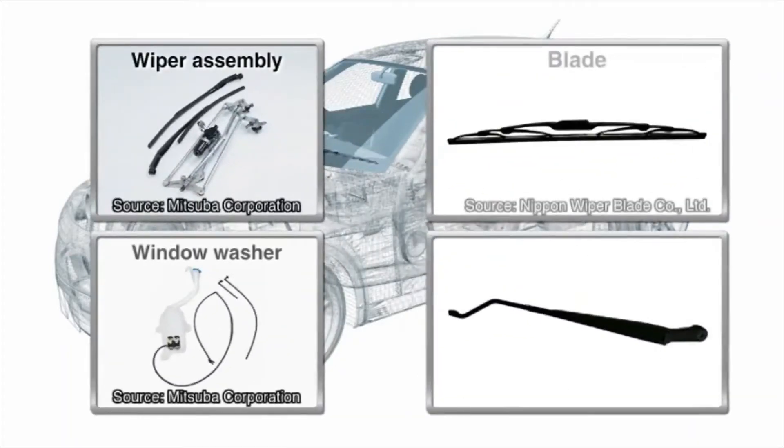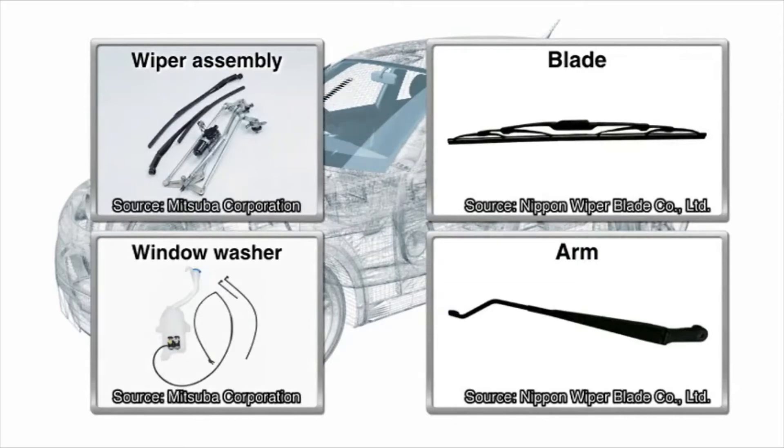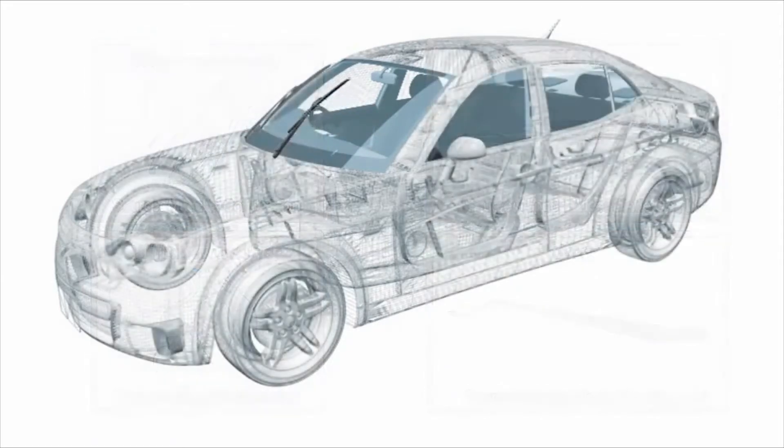The windshield wipers consist of arms and blades that are attached with a link rod. The wipers move in a fan shape with the pivot arm at the point of rotation.